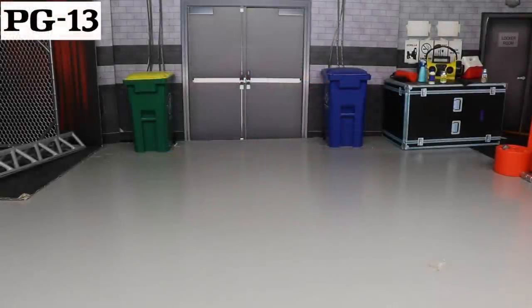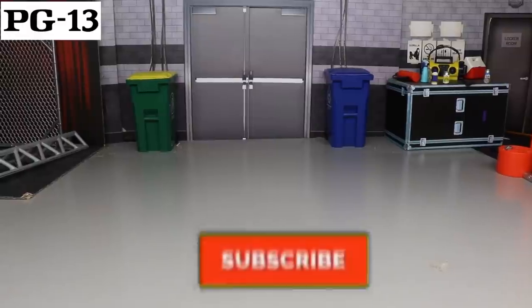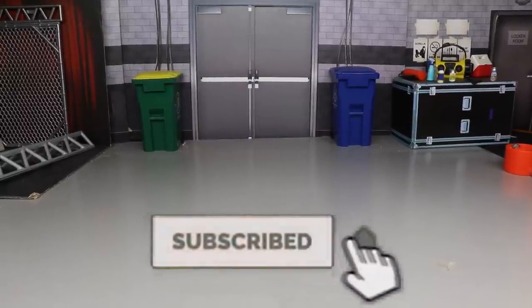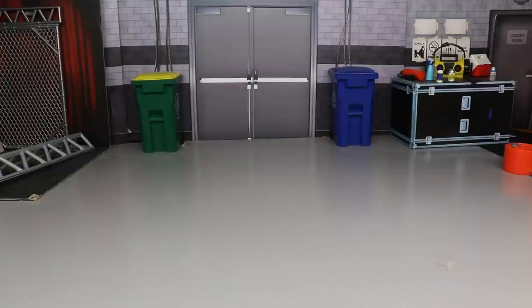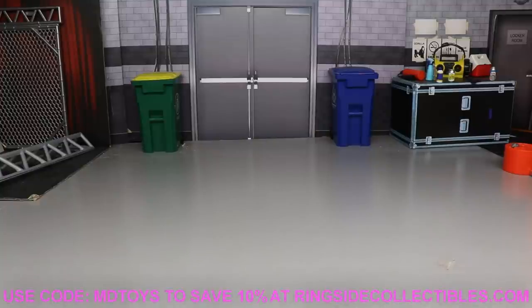Welcome to an epic MDT toys video. Today we're doing another ranking style video — but instead of fix-ups, if you missed my fix-ups ranking of 2020 from yesterday's video, definitely go check that out. Today we're coming back to the custom side. Yesterday we covered the fix-ups and part switches; today we're getting into sculpting, painting, and part switching all in one.